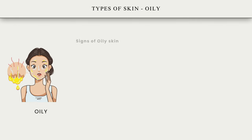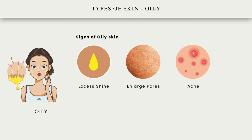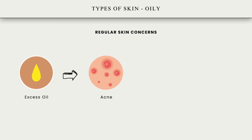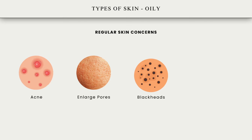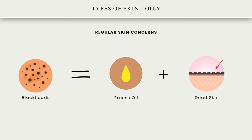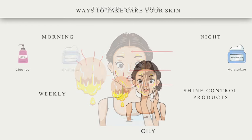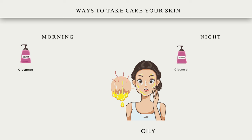Oily skin. Some traits of oily skin include excessive shine where skin appears shiny especially in the T-zone area, and enlarged pores which may appear larger due to increased oil production. Common issues include acne where excess oil can clog pores leading to breakouts, enlarged pores where oil accumulation causes pores to appear larger, blackheads where pores are filled with excess oil and dead skin cells, and shine especially in areas like the forehead, nose, and chin.